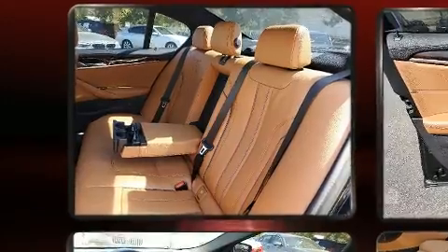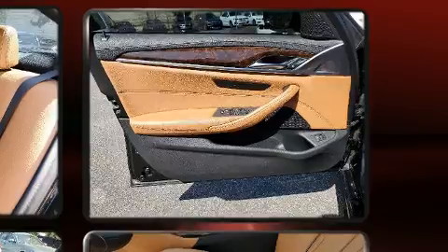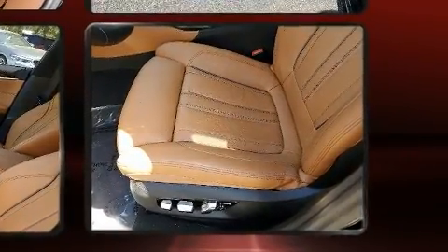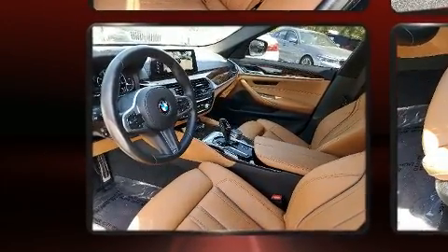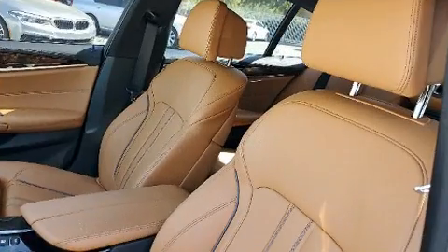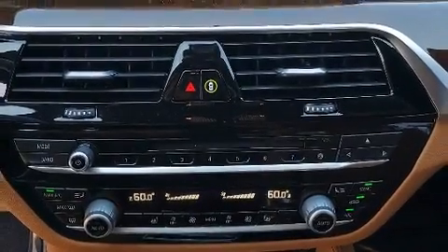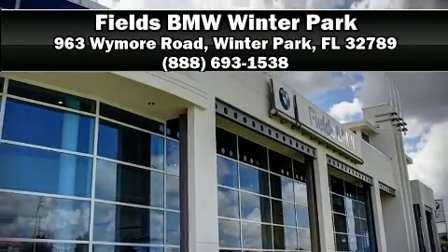BMW ensures the safety and security of its passengers with equipment such as head curtain airbags, traction control, and four-wheel disc brakes with ABS. Electronic stability control ensures solid grip atop the road surface no matter how challenging the driving conditions. This vehicle has achieved certified pre-owned status by passing BMW's rigorous certification process. Please don't hesitate to give us a call.